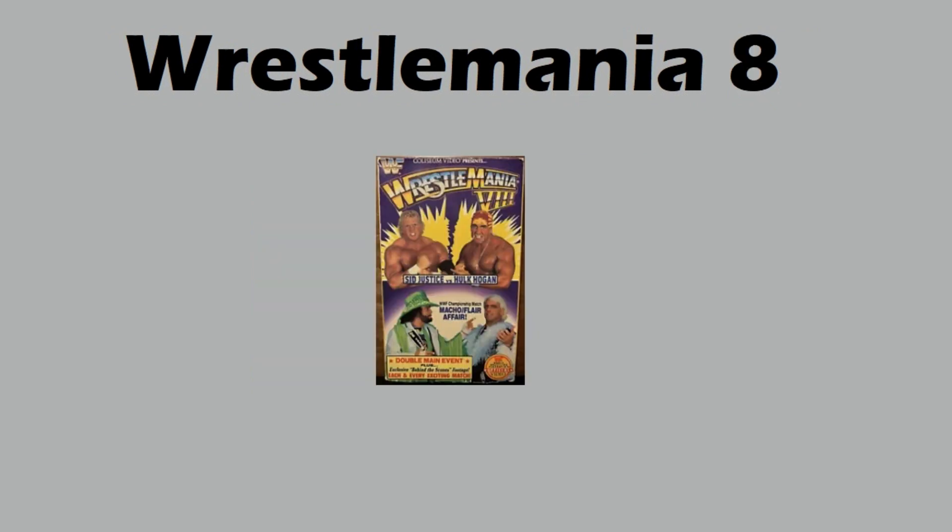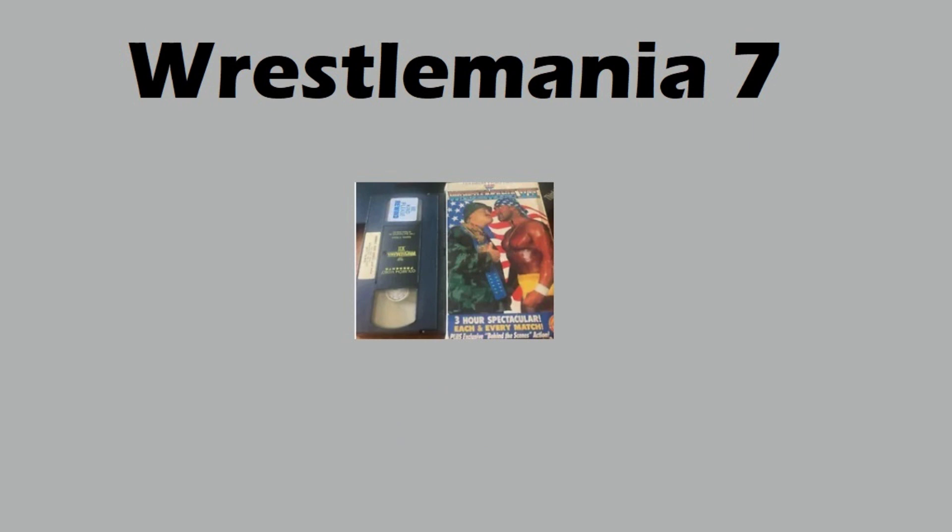WrestleMania 8 — check it out, you've got Hogan, Flair, and Macho all on the cover. This one sold for twenty-five bucks. WrestleMania 7 — one of the most heated feuds in WWF history, Sgt. Slaughter vs. Hogan. Some say they crossed the line. This one sold for twenty-six dollars. WrestleMania 7 might be one to pick up right now. There are a couple of cover variants out there. Just the whole nostalgia of Hogan vs. Sgt. Slaughter — that time period, the crossover culturally — great event.